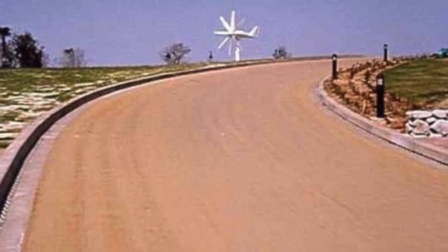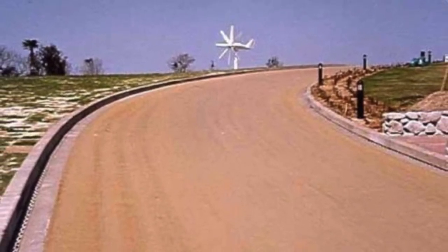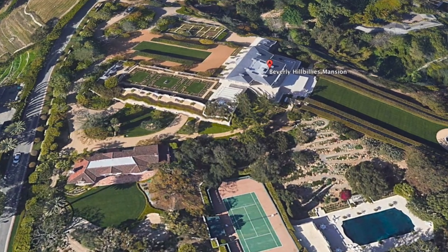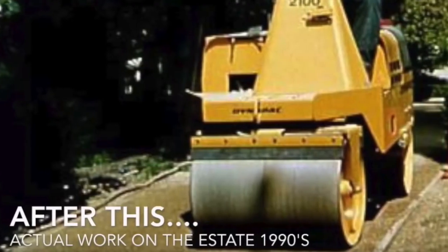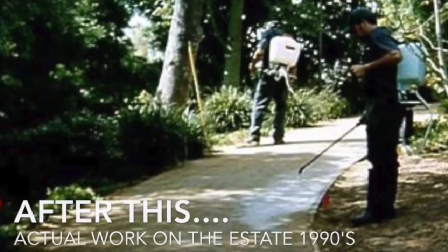So this is four inches of decomposed granite that's 30 years old. This is what it looks like if you compact it all down smooth with curb and gutter. This is the Beverly Hillbillies mansion from the TV show, and they did the entire estate back in the 90s. They rolled it on, and then they sprayed over it and locked it in.